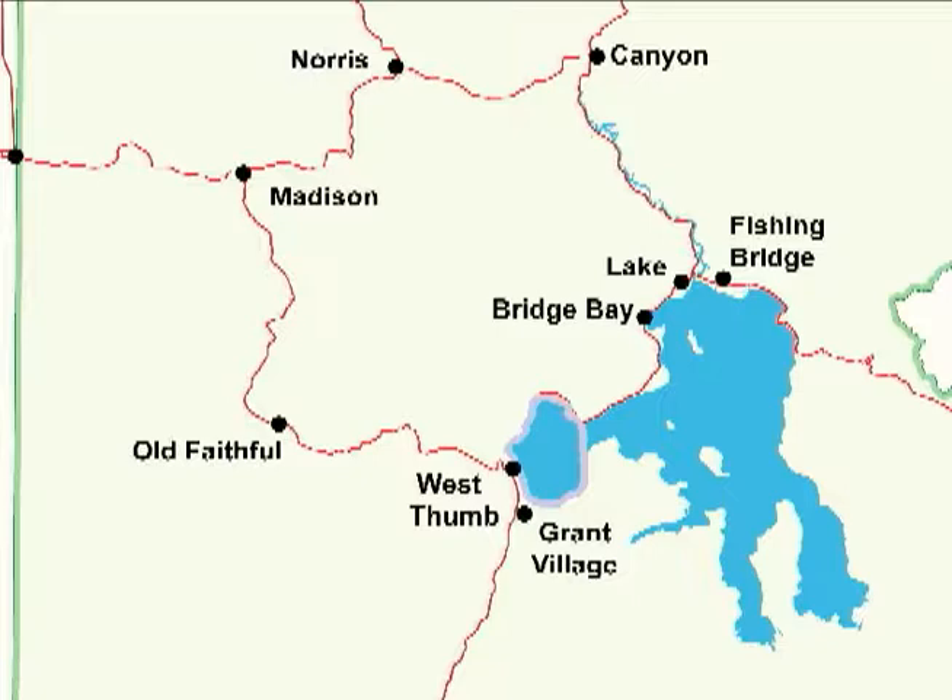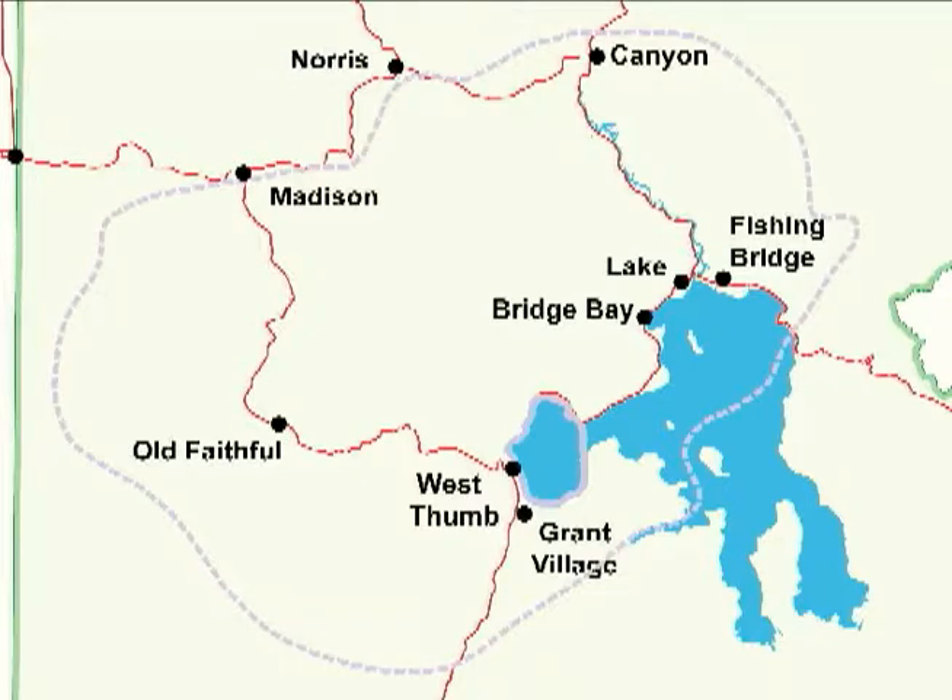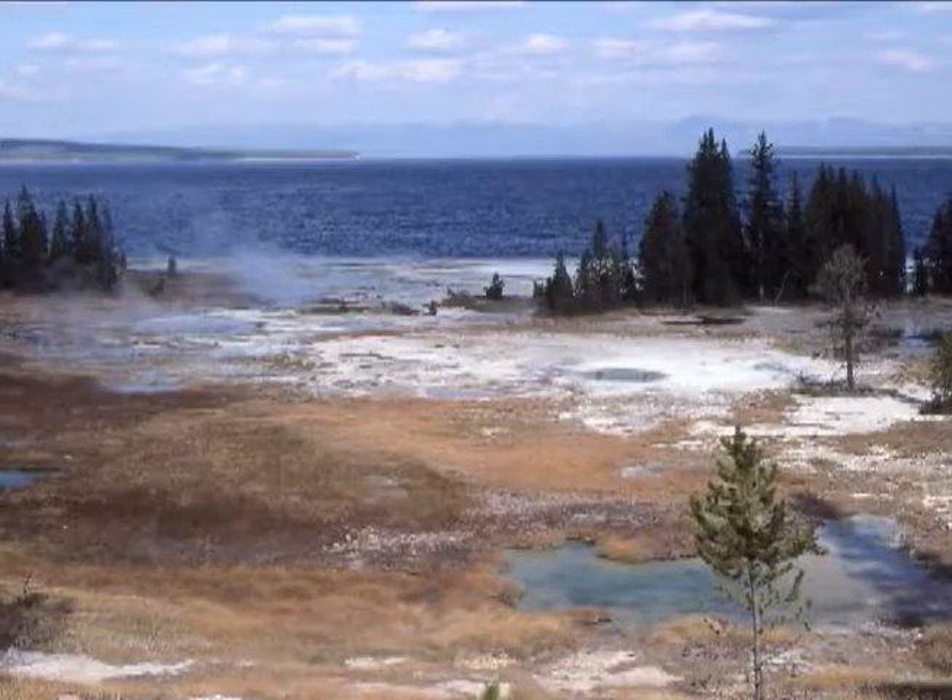The West Thumb caldera is a small caldera within the much larger Yellowstone caldera. If the small bay formed violently, its small geyser basin packs a punch too.